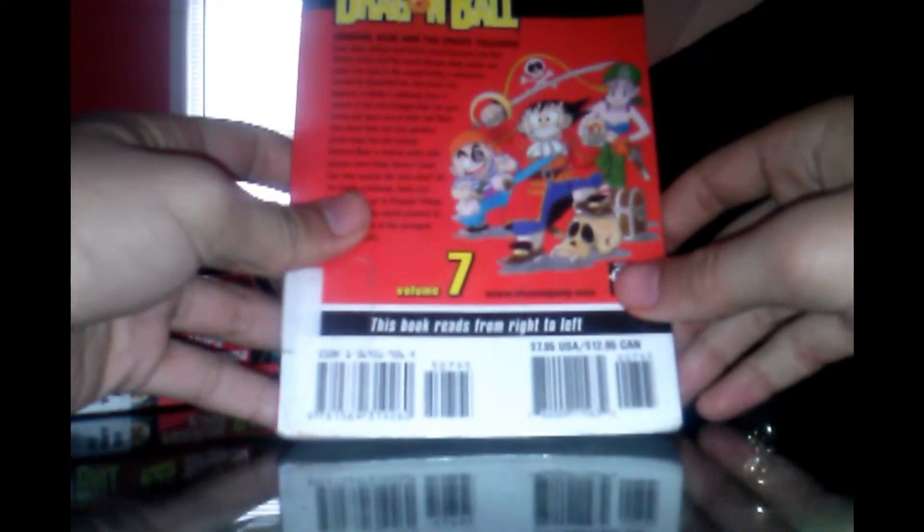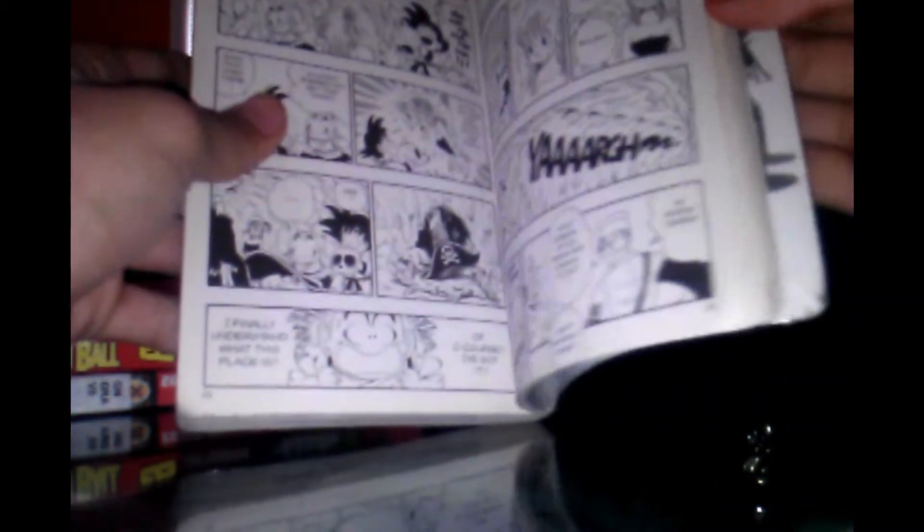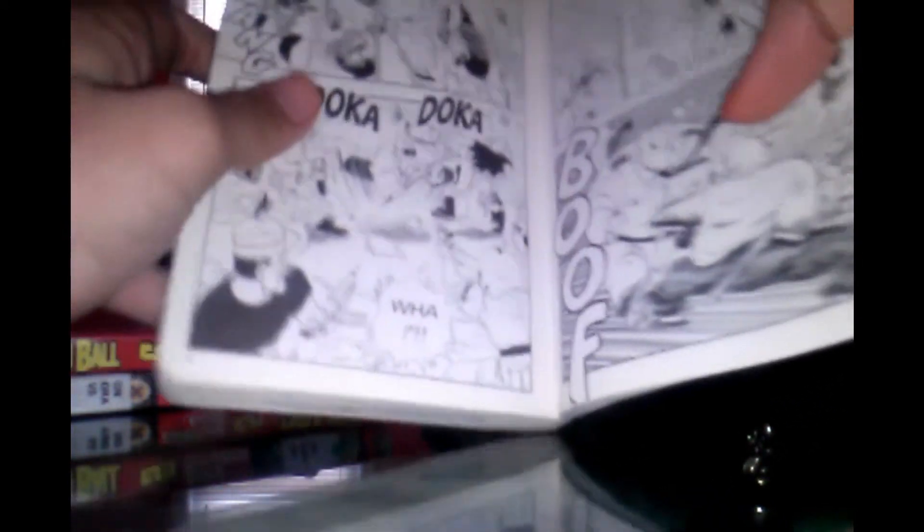On the back we've got the pirates — which is Goku, Krillin, and Bulma — volume seven, the world's most popular manga. My throat is really hurting. Here we've got the same picture that was on the back cover. I have not read this far, so I hope I'll get to read it. It's due the 5th of May.